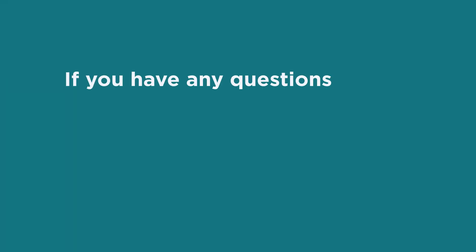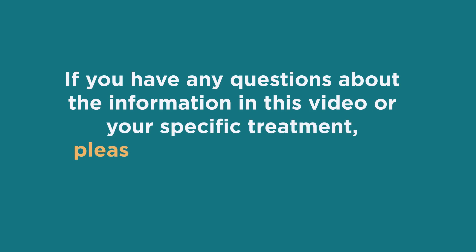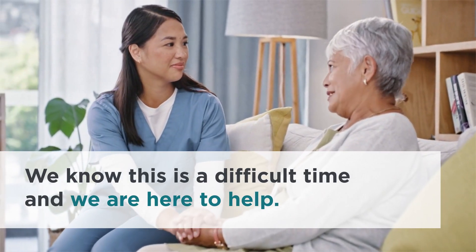If you have any questions about the information in this video or your specific treatment, please don't hesitate to speak with your care team. We know this is a difficult time and we are here to help.